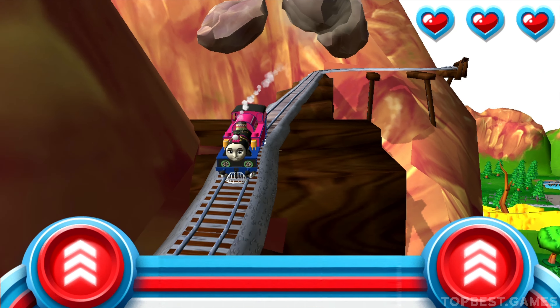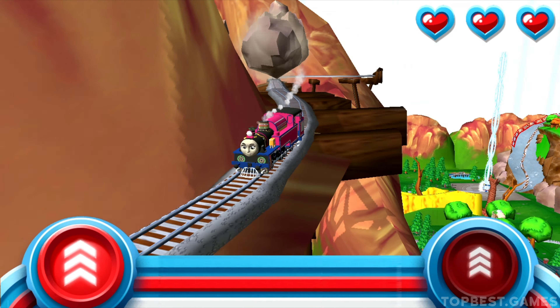Watch out for that rolling boulder! It's coming in fast! Race your engine to the bottom of the mountain before he bumps your buffers!